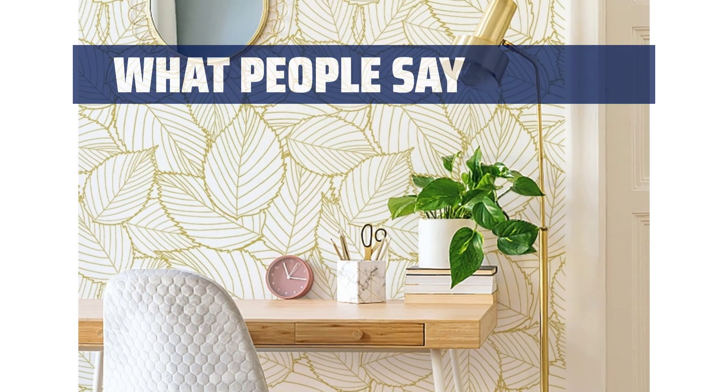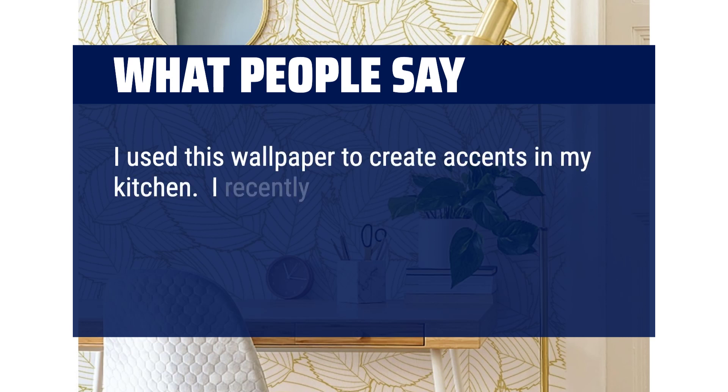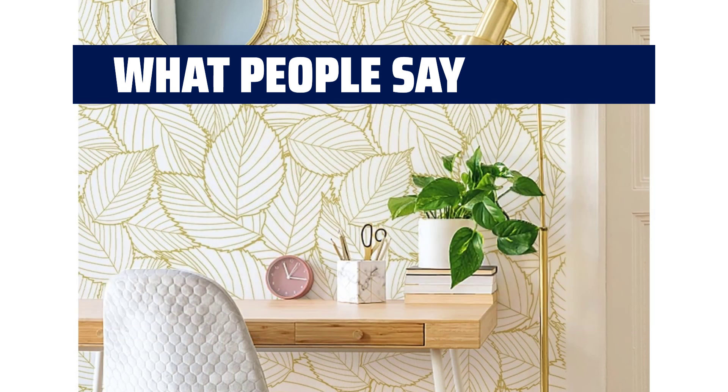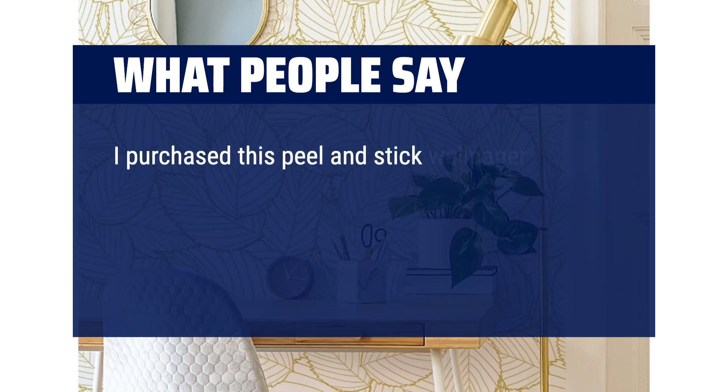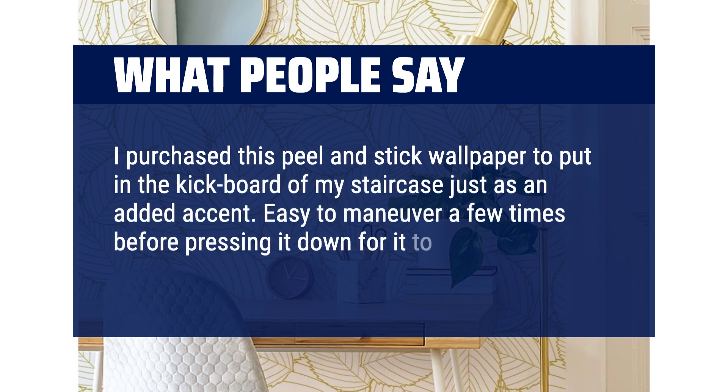What people say: I used this wallpaper to create accents in my kitchen. I recently updated the kitchen with gold fixtures and the gold and white pattern complements it perfectly. I purchased this peel and stick wallpaper to put in the kickboard of my staircase just as an added accent. Easy to maneuver a few times before pressing it down for it to stick.